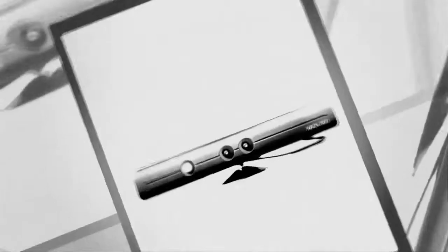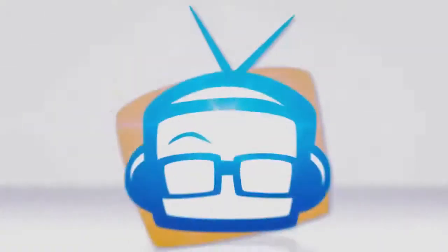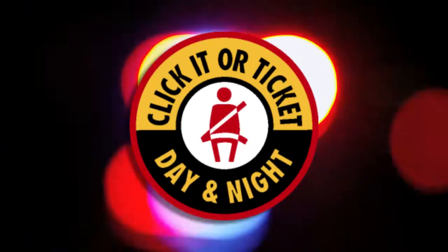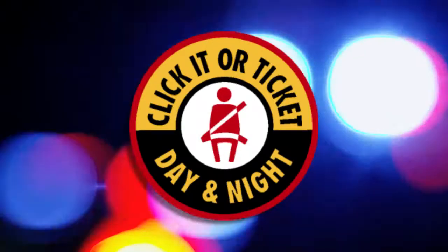Now we know why you look so good. This episode of Geek Beat is brought to you by the National Highway Traffic Safety Administration.